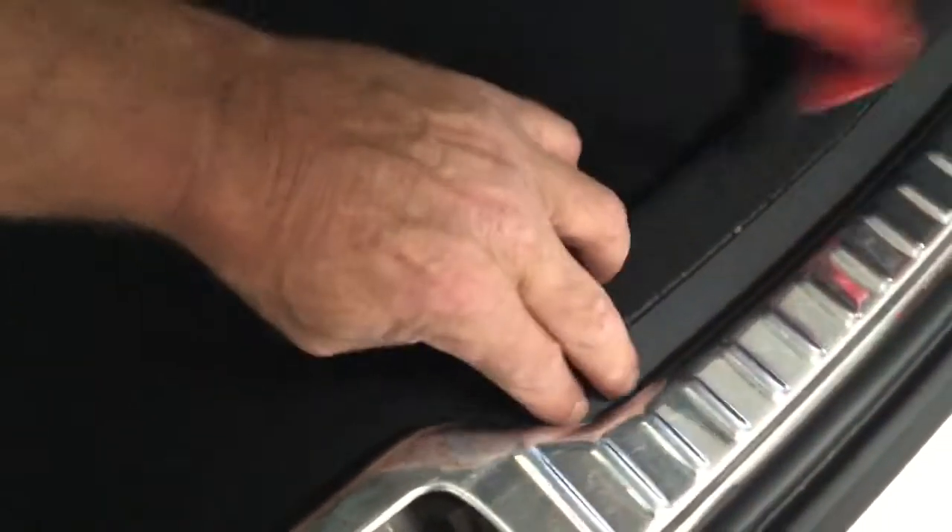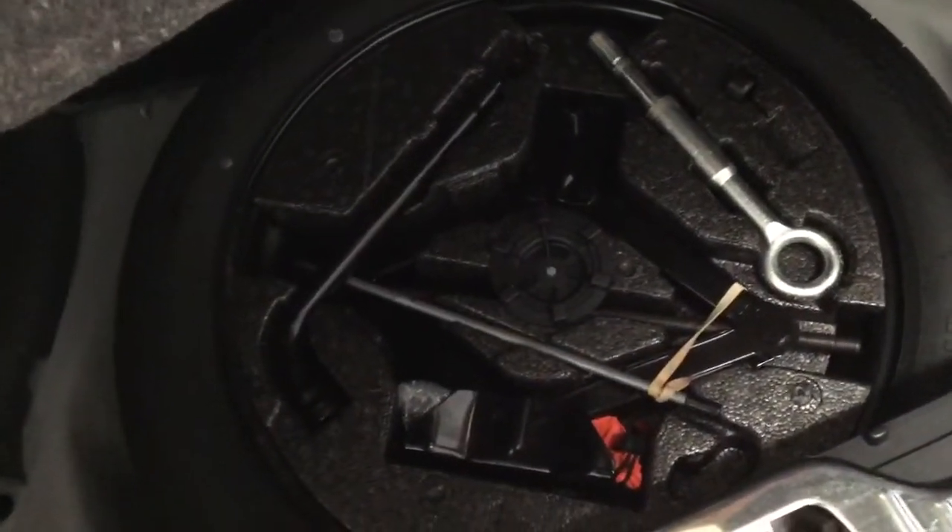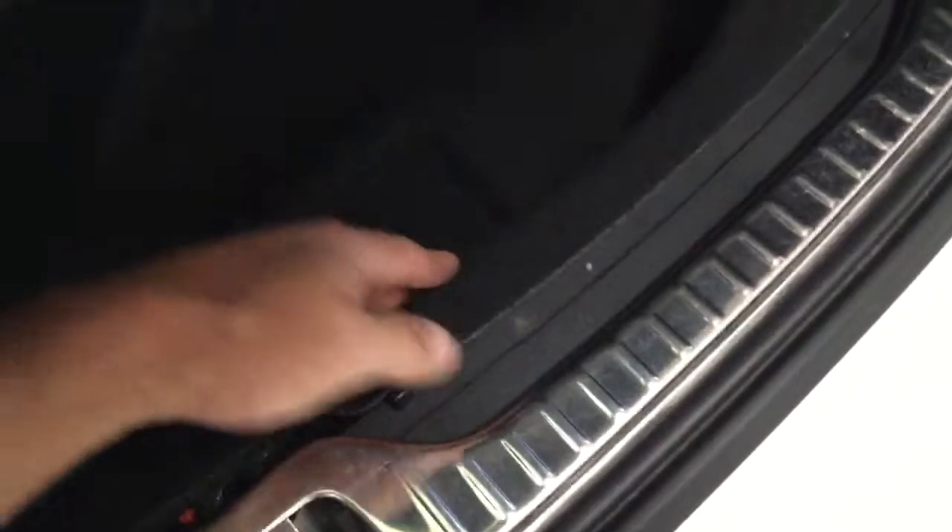It's lovely and clean in here, because the gentleman had one of those nice covers over the carpets which has protected it all. There's no scratches on the plastic — it's lovely and clean. Storage underneath there, and if we lift that up, there's more storage. And then lifting this one up, there's a space saver spare wheel and all the tools underneath there.